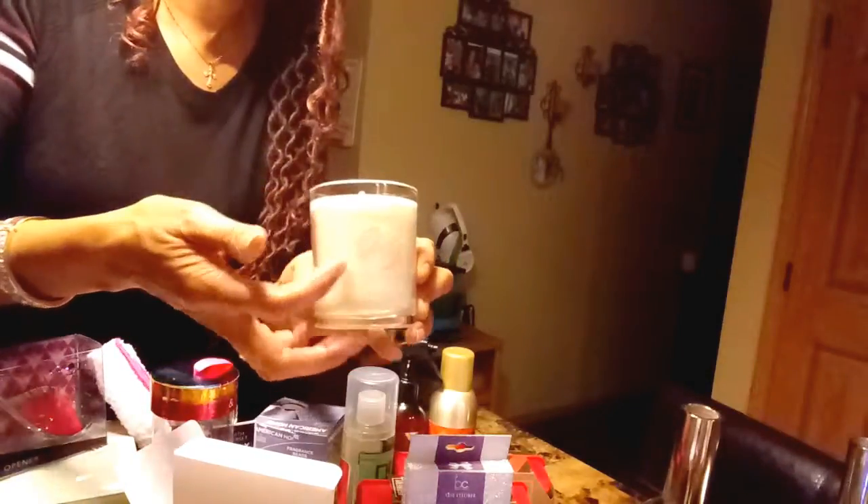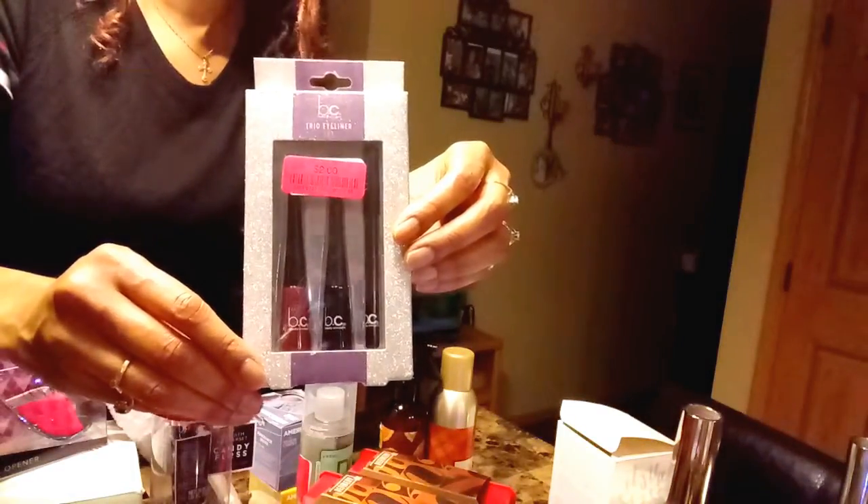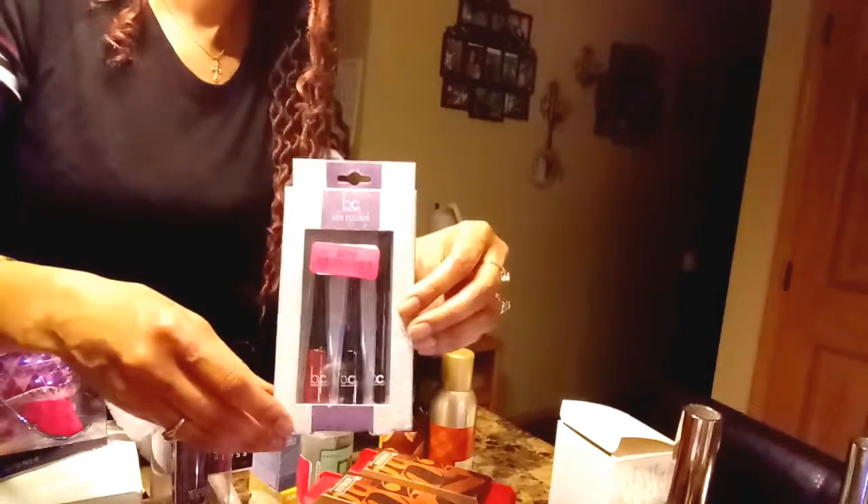I got this candle in the box for only two dollars — it's a maple sugar candle and it says 'joy' on the front. It smells so good. I also got this trio eyeliner set by Beauty Concepts for two dollars — it's a three-piece set for two dollars.